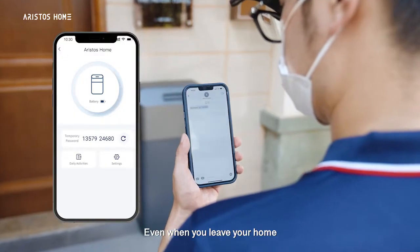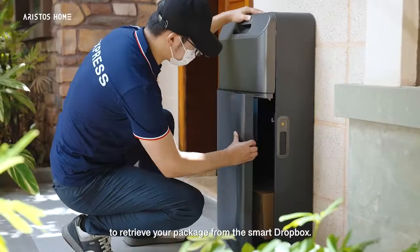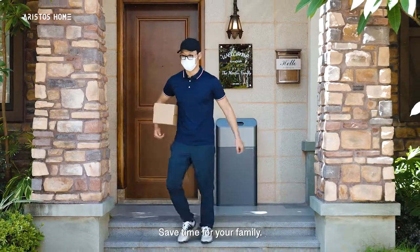Even when you leave your home, couriers can use a temporary code to retrieve your package from the Smart Dropbox. Save time for your family.